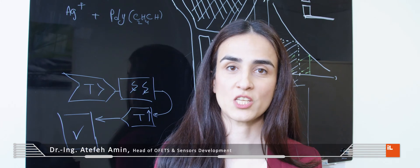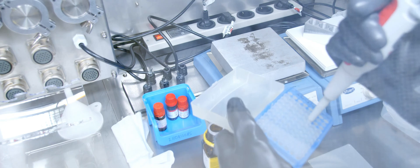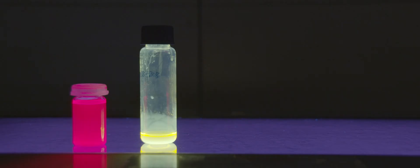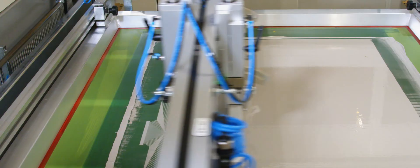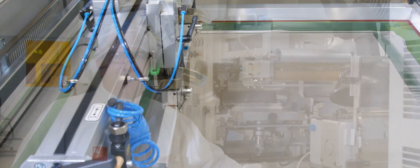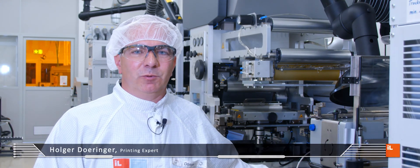We start usually with the testing and optimization of materials and ink, with which we build the basis of our product. Then we move to process optimization, finding the solution to achieve the optimal printing quality we targeted. The heart of our operation is our 70-meter roll-to-roll printed press.